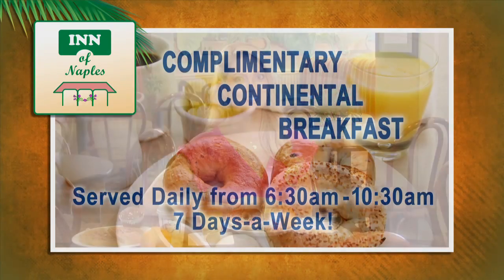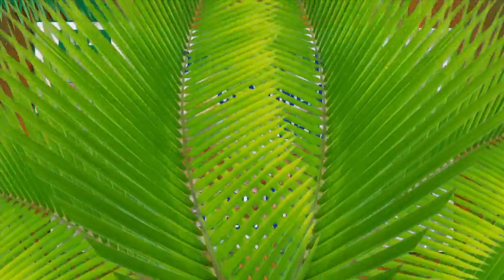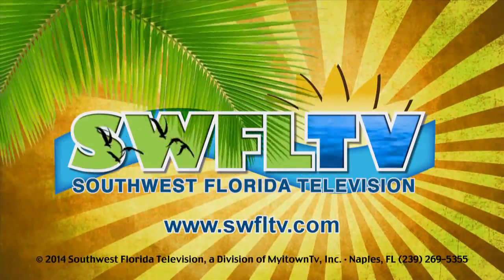Thank you for making the Inn of Naples your hotel of choice. Start your day by enjoying a complimentary continental breakfast served from 6:30 to 10:30, Monday through Friday, weekends and holidays. Bon Appetit! Thanks for watching Southwest Florida TV. Enjoy your stay.